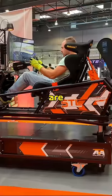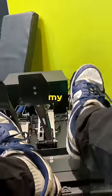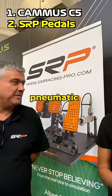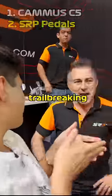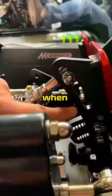On the higher end of things, there are two sets of pedals that absolutely blew my mind. First, the SRP pedals are pneumatic, so the feeling is very similar to that of a hydraulic brake. My trail braking position was instantly buttery smooth when I tried these.